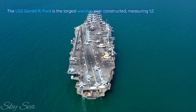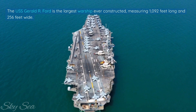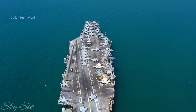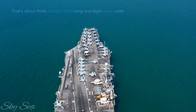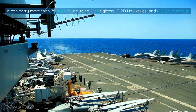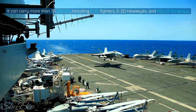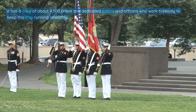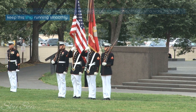The USS Gerald R. Ford is the largest warship ever constructed, measuring 1,092 feet long and 256 feet wide — about three football fields long and eight lanes wide. It can carry more than 75 aircraft, including F-35 fighters, E-2D Hawkeyes, and MQ-25 Stingrays. It has a crew of about 4,500 brave and dedicated sailors and officers who work tirelessly to keep this ship running smoothly.